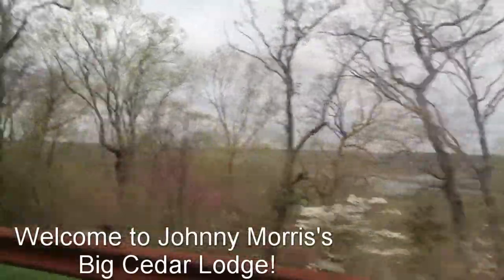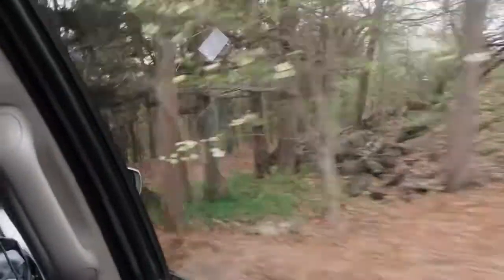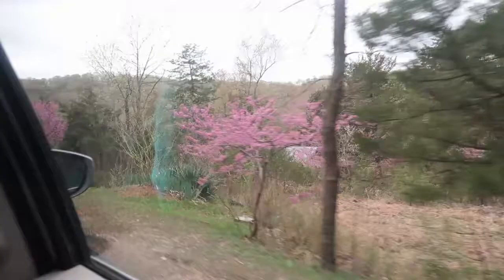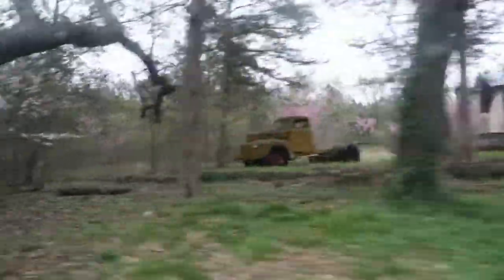You got to pay to get in? Is that the big Cedar log right there? Owen's float trip and guides.